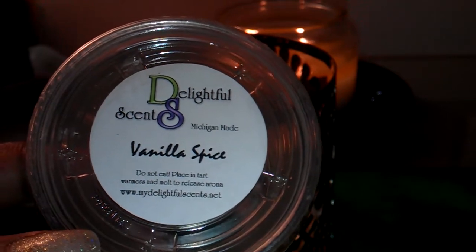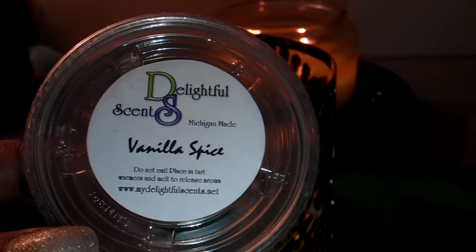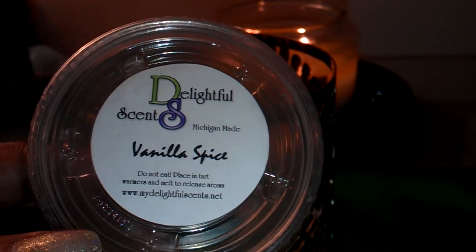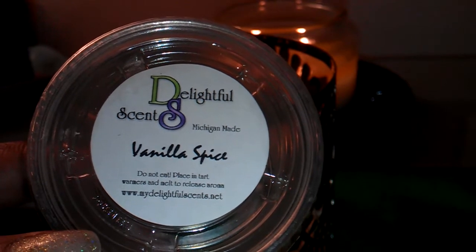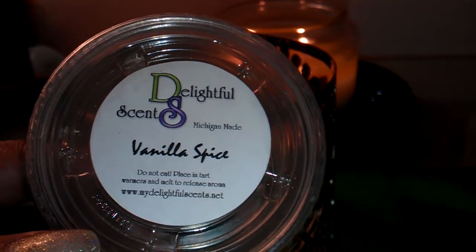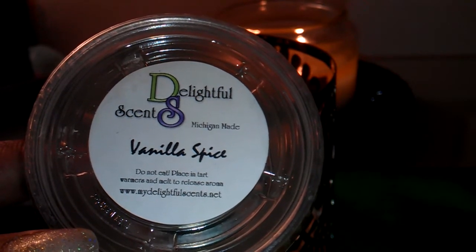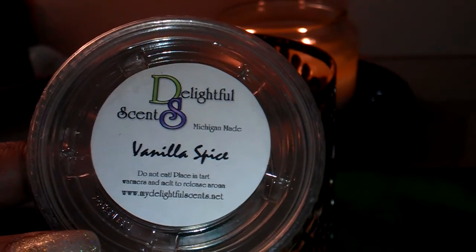This is one that I want to have on hand all of the time. I'm not sure if I included this in my order, but I would definitely be repurchasing it if I did not. Yeah, this is a really good one and it gives a really good scent throw.